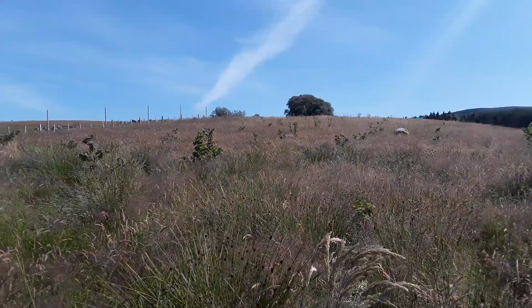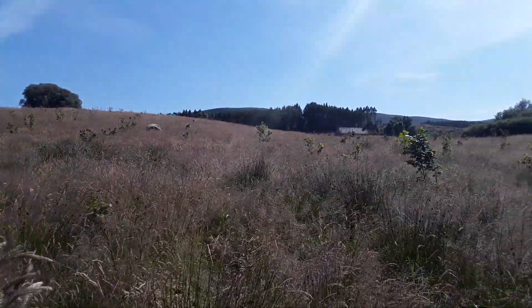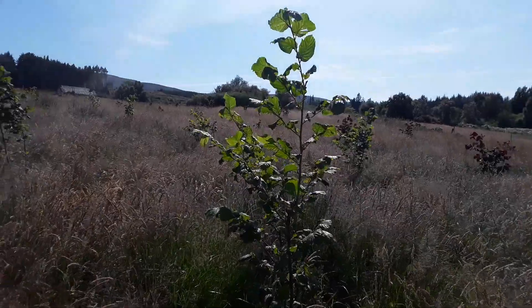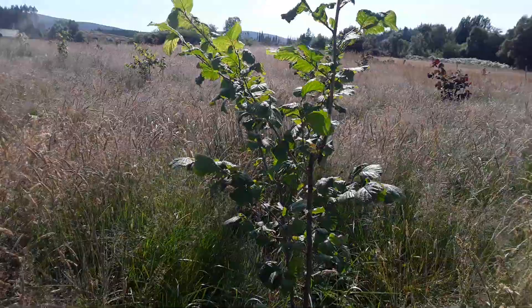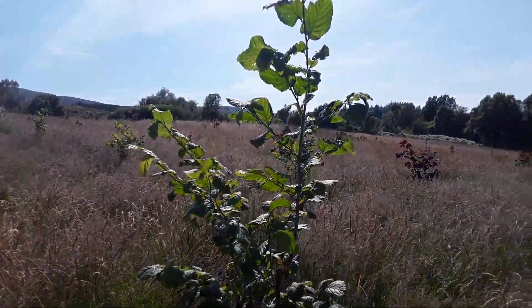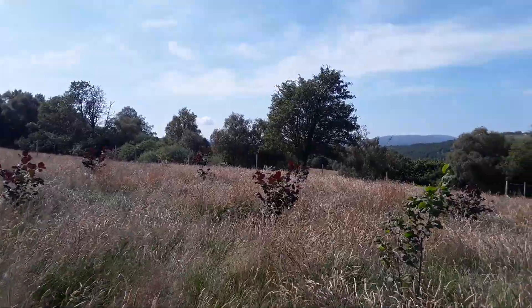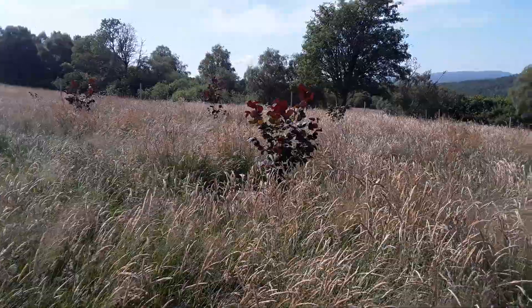They're all really doing well, though some on the high hill there are actually struggling a little bit. As you can see by this one here — actually over my head, and I'm five foot three. So it's a Gustav Zeller, a German variety, and these gorgeous red filberts, really bushing out now.